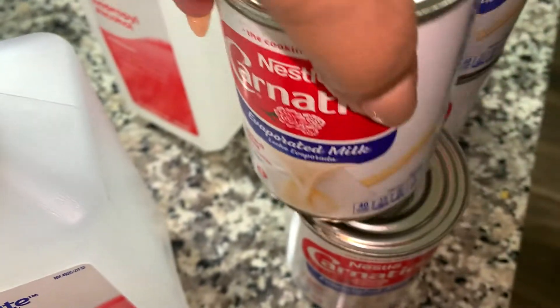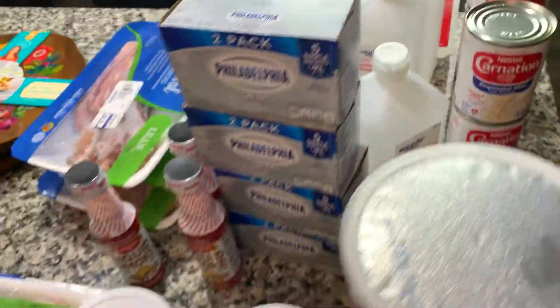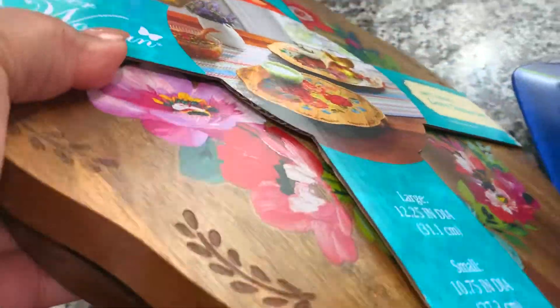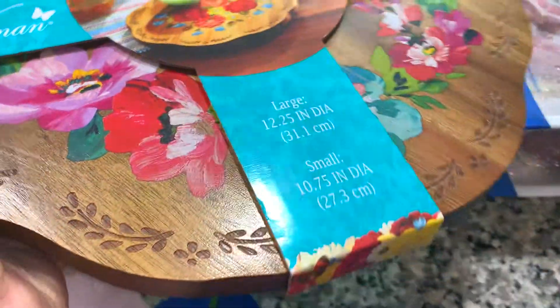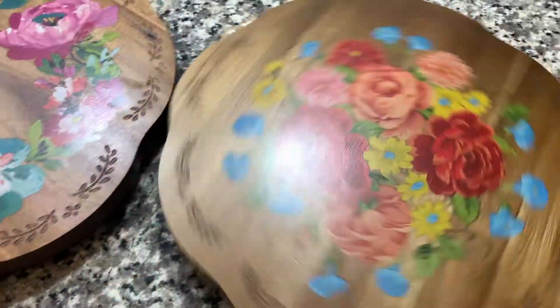And then some evaporated milk. Evaporated milk comes in handy because I don't usually buy the refrigerated milk in the gallon jugs too often, so I like to keep some on hand. I went down the kitchen aisle and I saw these Lazy Susans made by Pioneer Woman — they're so pretty, I don't even know what I'm going to use them for, probably just have them sitting on my dining room table. But I love the floral design and I like her products, so I'm going to give those a try.